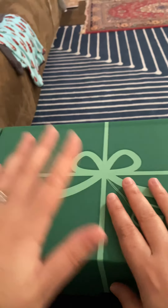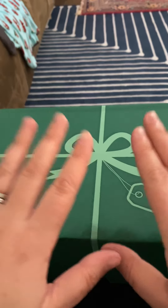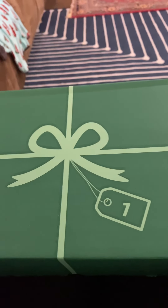There might be a video in between because I have to open both boxes in order to film the video. So we'll have a second video with the rest of the boxes, but for now we're going to start with box one.